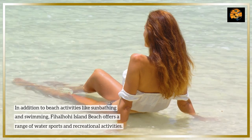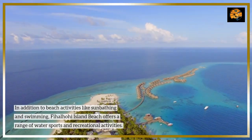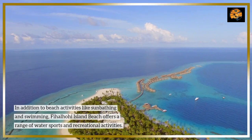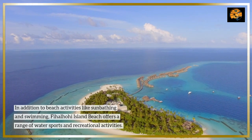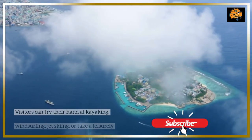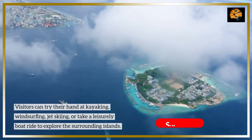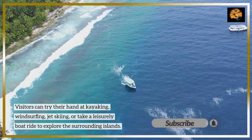In addition to beach activities like sunbathing and swimming, Fihalohi Island Beach offers a range of water sports and recreational activities. Visitors can try their hand at kayaking, windsurfing, jet skiing, or take a leisurely boat ride to explore the surrounding islands.